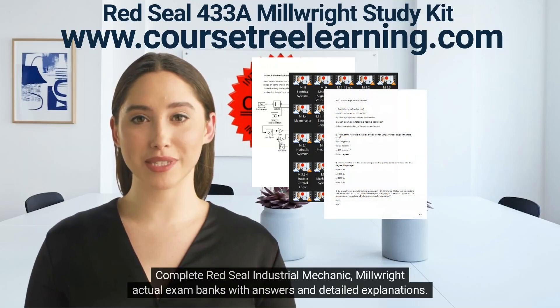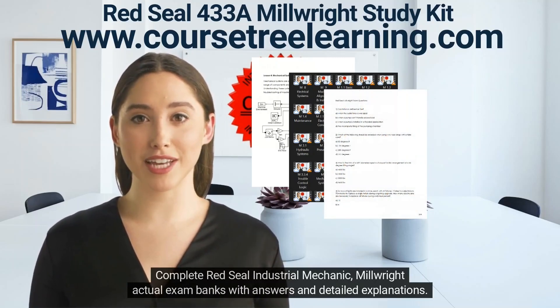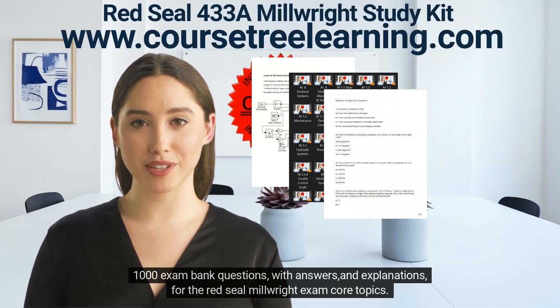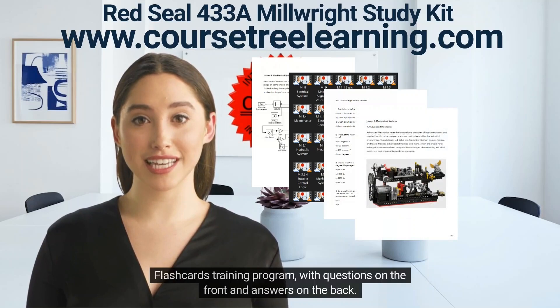The kit includes complete Red Seal Industrial Mechanic Millwright actual exam banks with answers and detailed explanations — 1000 exam bank questions with answers and explanations for the Red Seal millwright exam core topics.